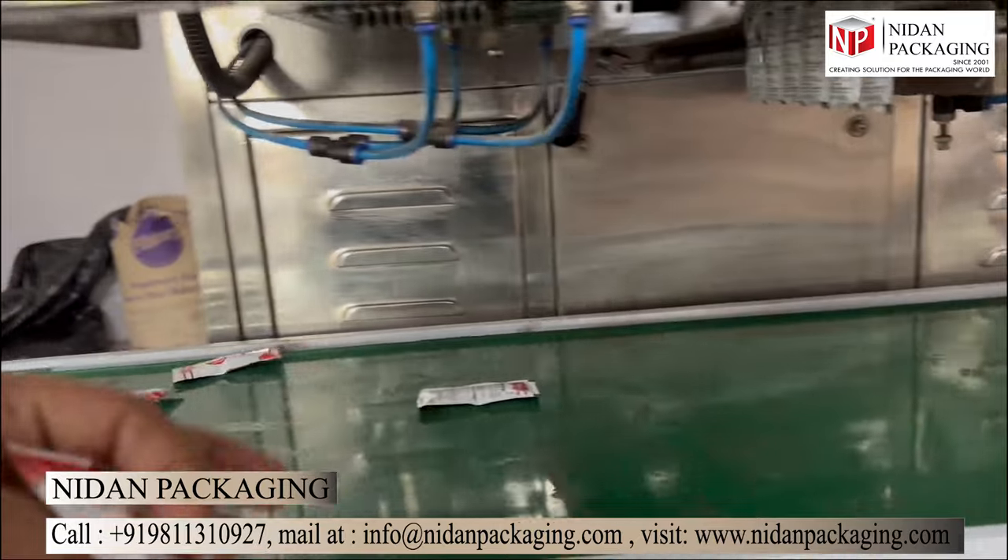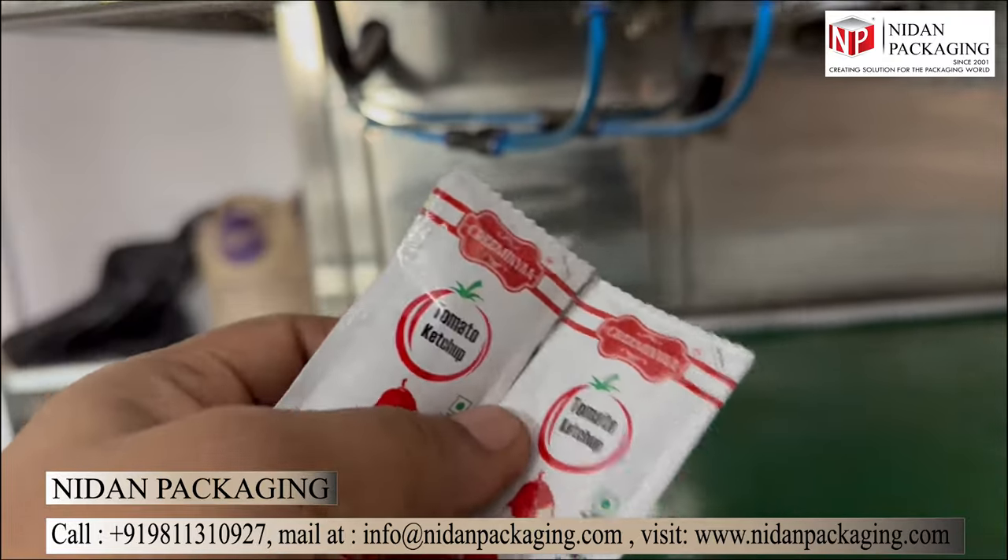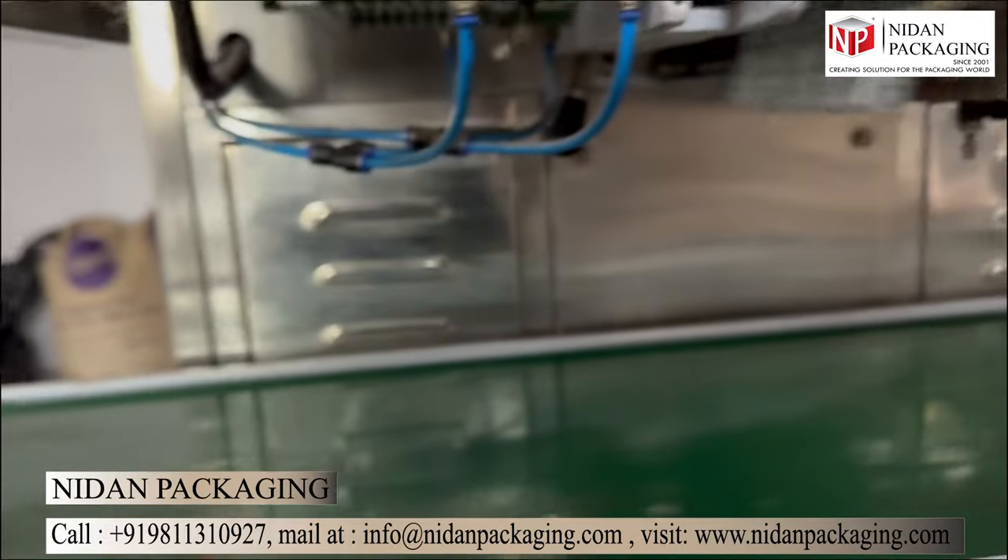It offers exceptional flexibility and productivity in packaging, making it an industry game-changer.